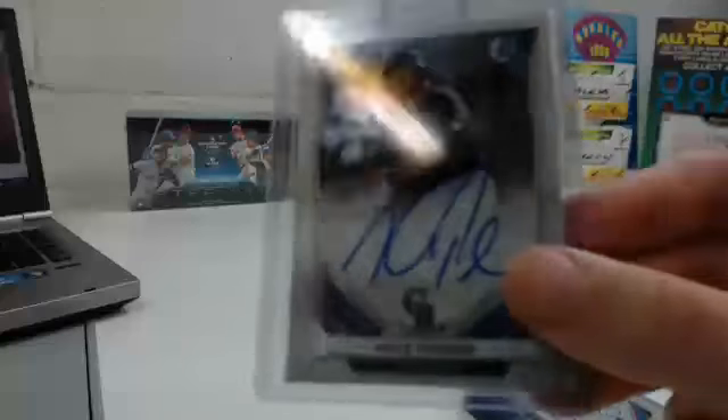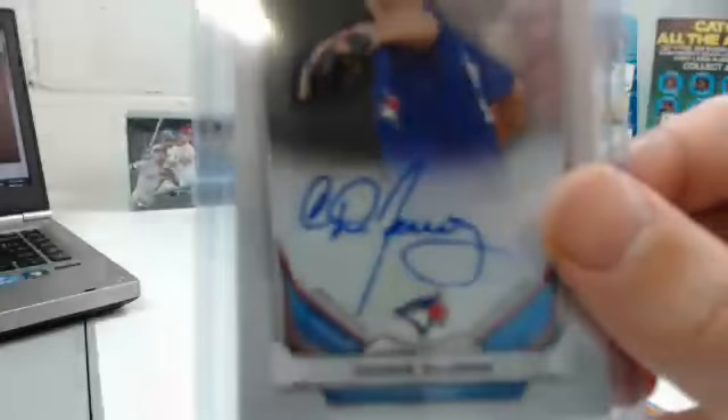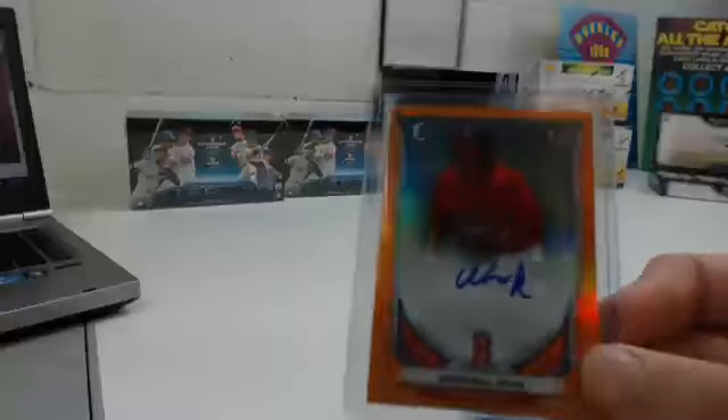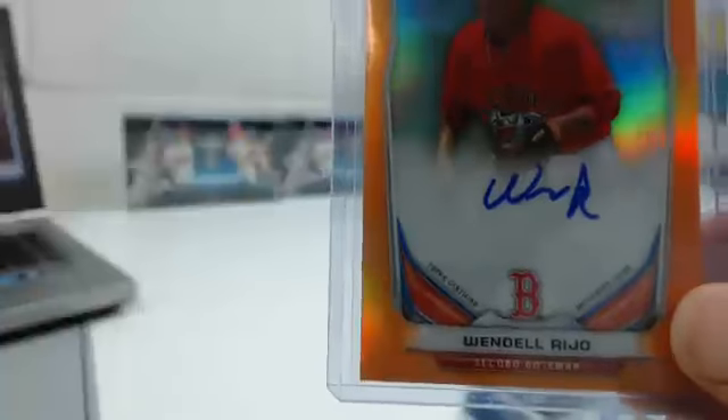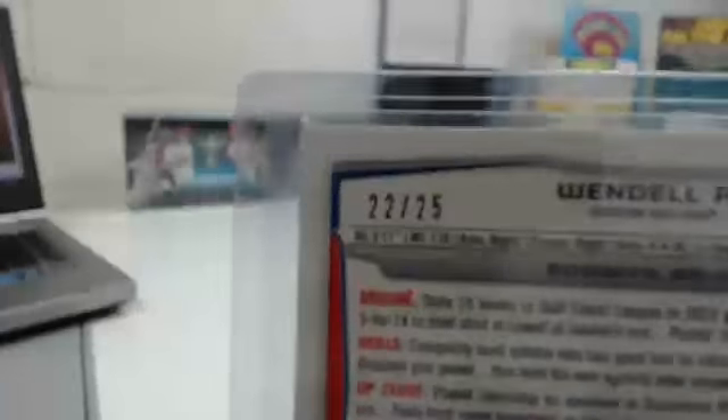Kyle Parker for the Colorado Rockies. Chase DeJong for the Blue Jays. Wendell Riho orange autograph, number 22 of 25. Cesar Puello for the Mets.